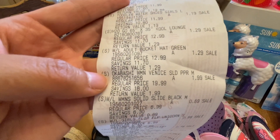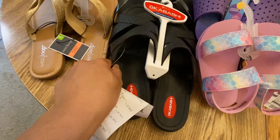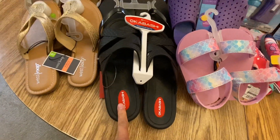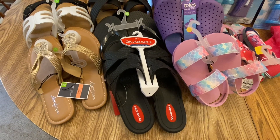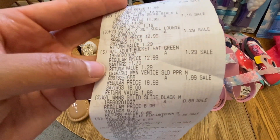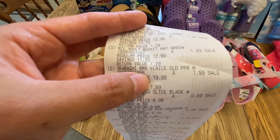I also got one Okabashi sandal. I tried it on and it's really comfortable. I just grabbed it and checked at the register and it was included in the 90% off sale — it's $1.99, with a regular price of $19.99.